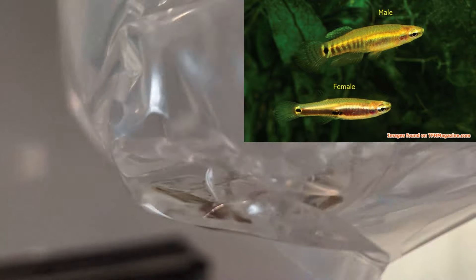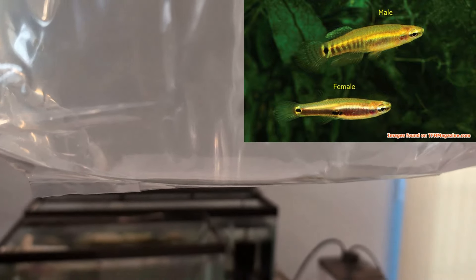They're small — well, obviously if they're pygmy — but they're a little washed out. The males will turn a nice yellow color and the females will kind of stay a little drabber, but still pretty in their own right.